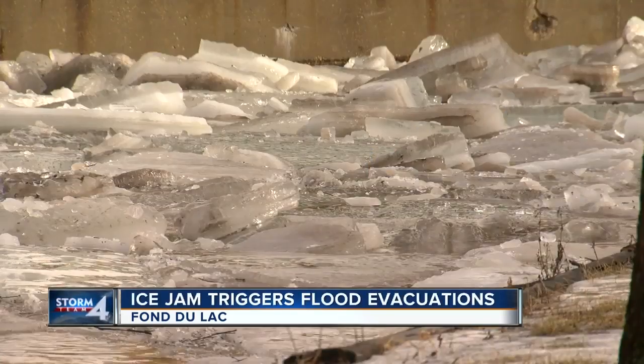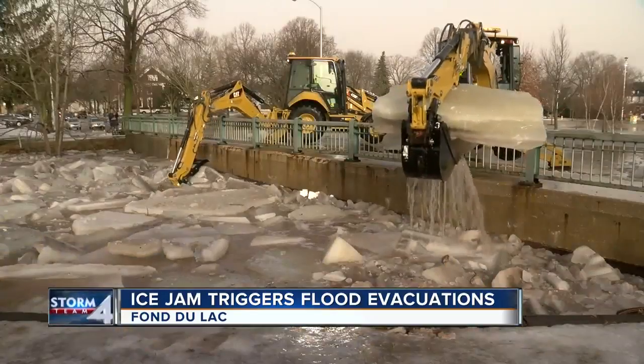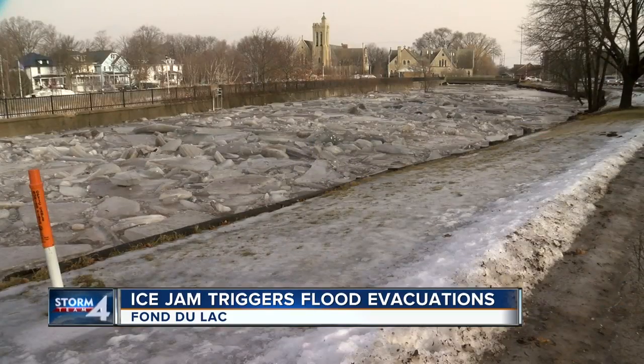There's no roaring river today. Behind us, you've got three to 400 feet of ice backed up still. Only the roar of backhoes and front end loaders frantically trying to clear the ice jam under several bridges in Fond du Lac.